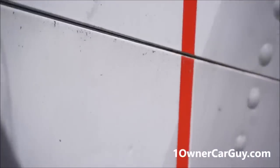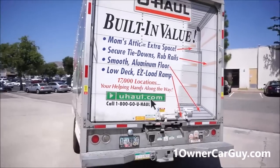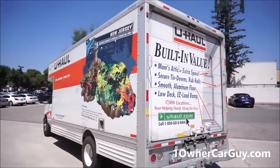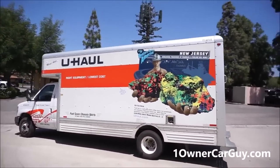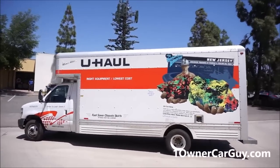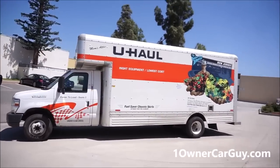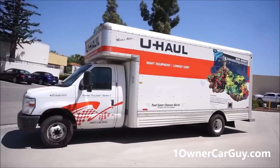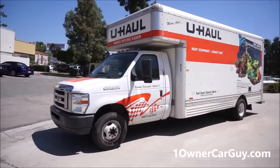In one of my other videos I made, I had a lot of younger people and older people — ladies and guys, everybody — asking, 'Oh man, I don't think I could drive it, it's too big.' No, no, no. It's really pretty easy to drive and it's in great shape. They're nice trucks.